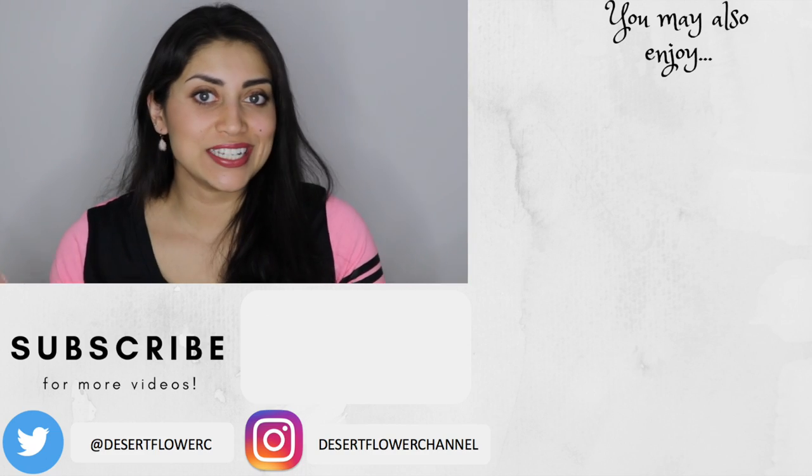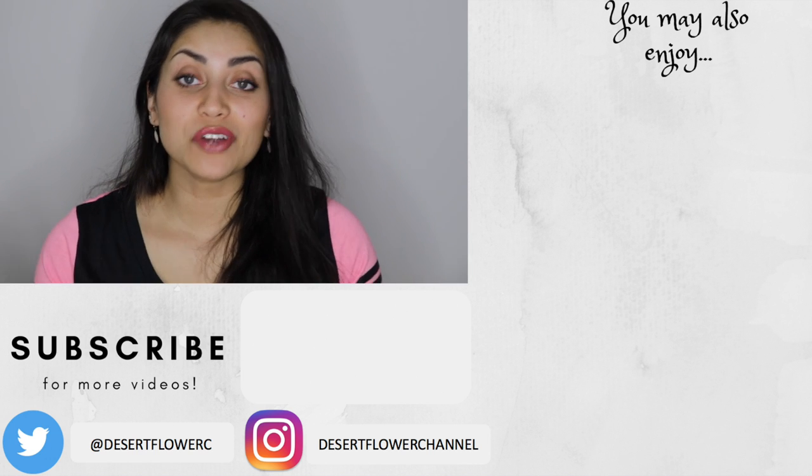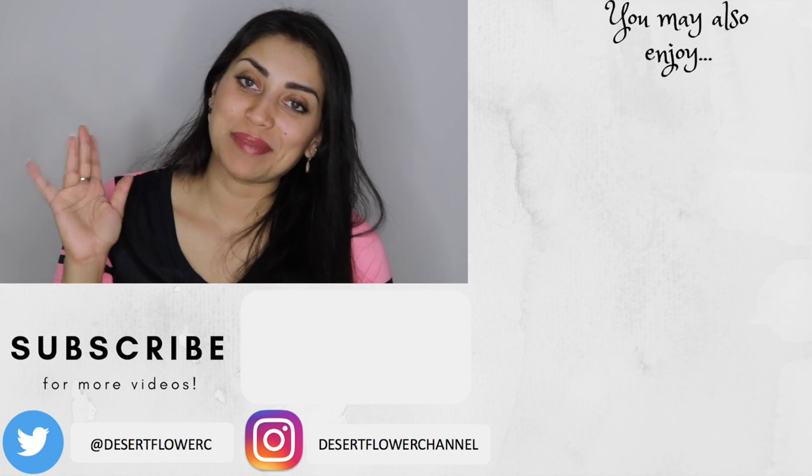So those are all the goodies that I got from HomeGoods. I hope you guys enjoyed. Please subscribe if you haven't already, give this video a big thumbs up, and I will see you guys in my next video. Bye!